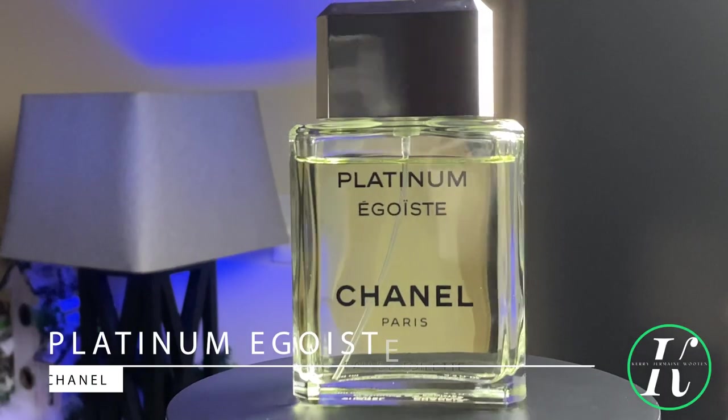Coming in at number six is a fragrance type that every man should have in his collection, hands down. This type of fragrance helps you when you dress up — it helps you smell masculine and clean. Simple, non-linear, but gets the job done in a timeless classic way. You can't beat it. Coming in at number six from the house of Chanel, it's Platinum Égoïste.